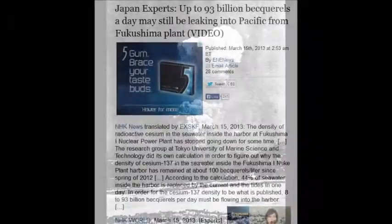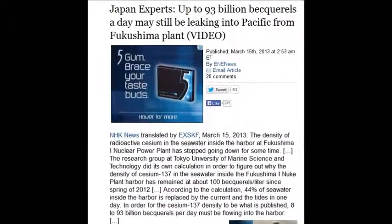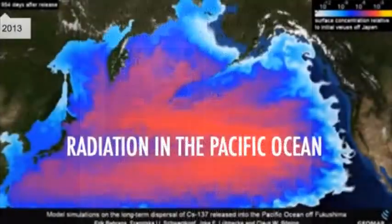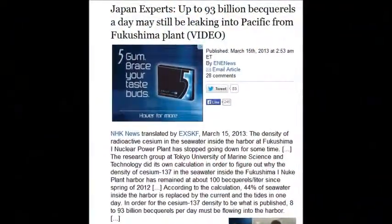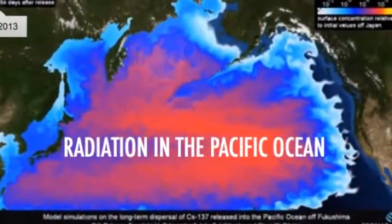Up to 93 billion becquerels a day may still be leaking into the Pacific — that was March 15th. 93 billion disintegrations a second, all day, every day, still leaking into the Pacific from Fukushima. Unbelievable.